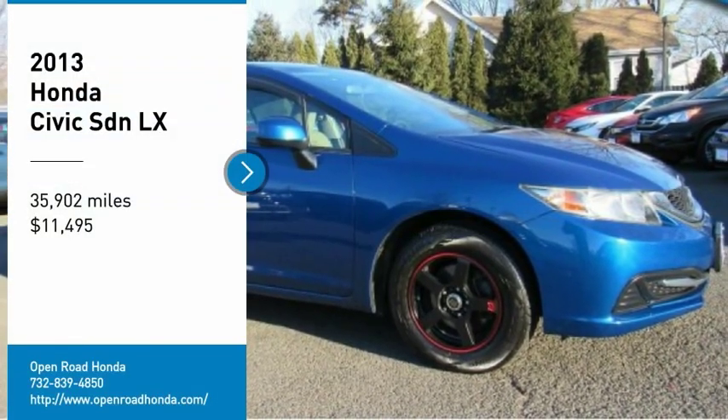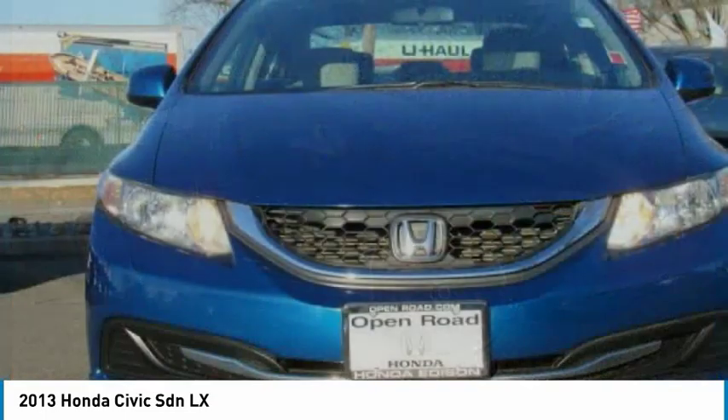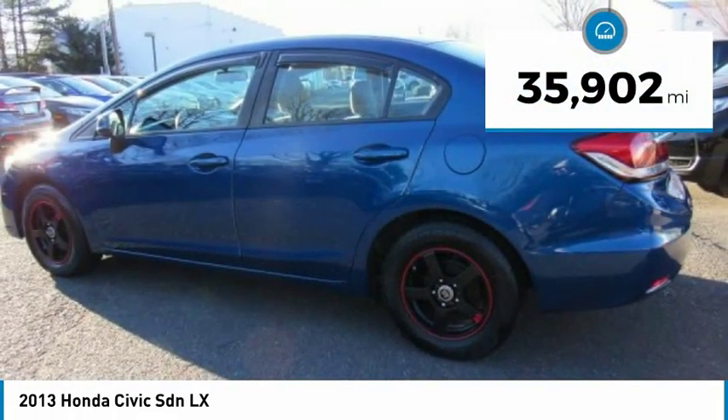Come test drive the 2013 Civic. Honda Civic. Practical, awesome gas mileage and incredibly reliable, and is priced below $15,000. This vehicle has less than 40,000 miles.